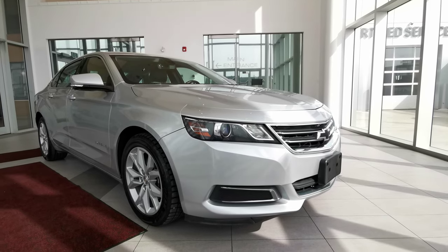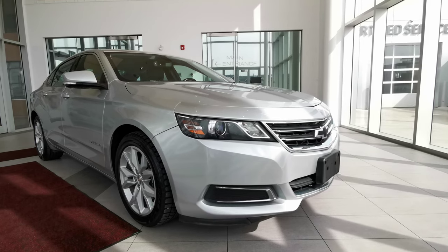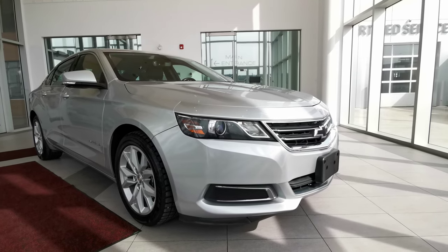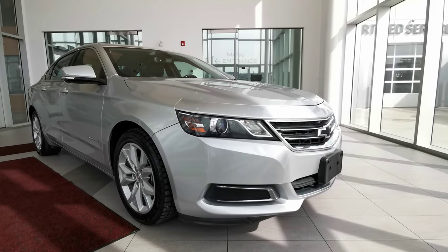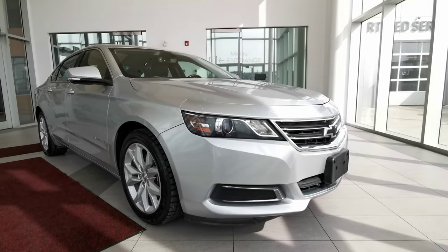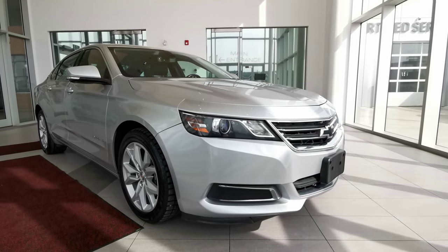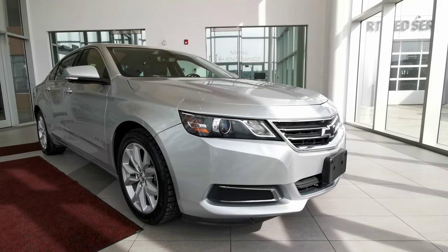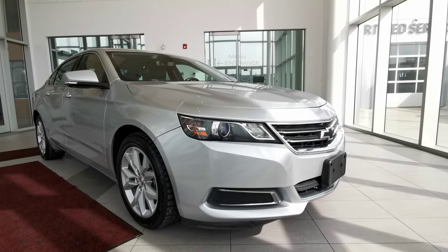Welcome to Wolf Cadillac. Today we'll be looking at this 2016 Chevrolet Impala LT. This vehicle comes in a silver ice metallic exterior color — a four-door sedan seating five — with a jet black interior, carrying a 3.6 liter V6 engine with a six-speed automatic transmission and a front-wheel drivetrain.